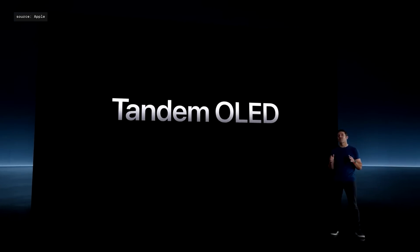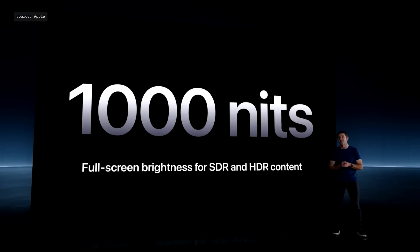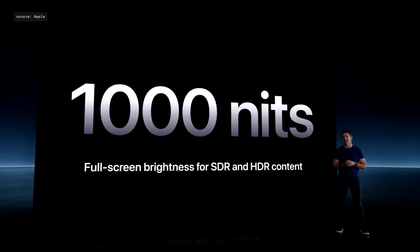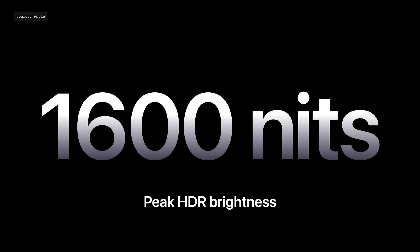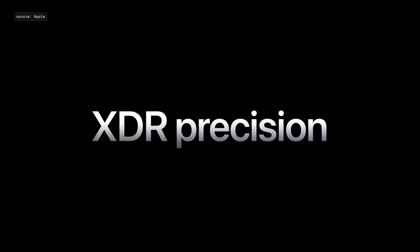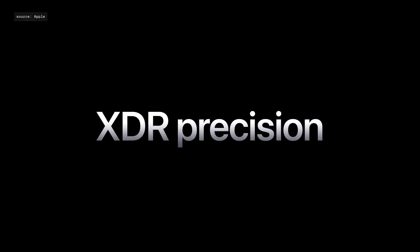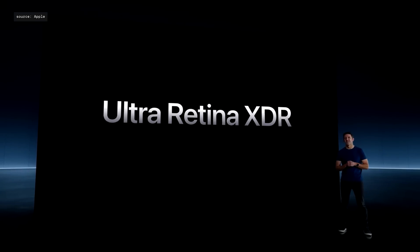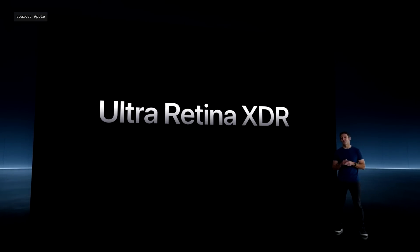The new Pro can support an incredible 1,000 nits of full-screen brightness for both SDR and HDR content, and 1,600 nits of peak HDR brightness. The display in the new Pro takes XDR precision to a whole new level, and we're calling it the Ultra Retina XDR. It's coming to both models.